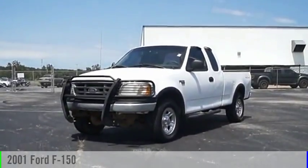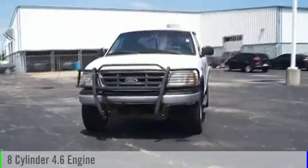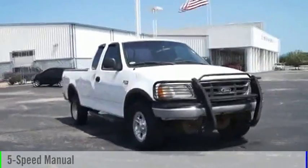The 2001 F-150. This vehicle is powered by a four-wheel drive, eight-cylinder, 4.6-liter engine, and comes with a five-speed manual transmission.